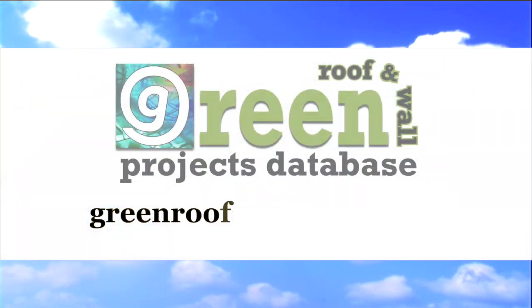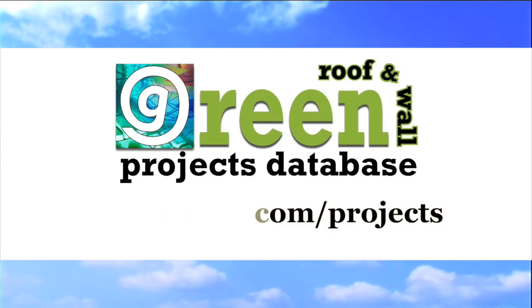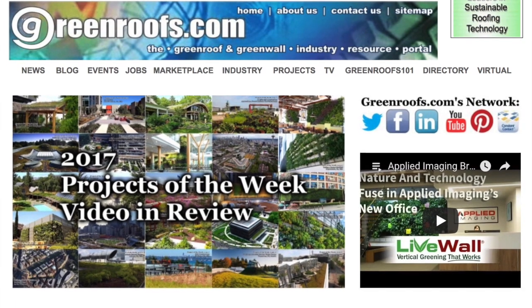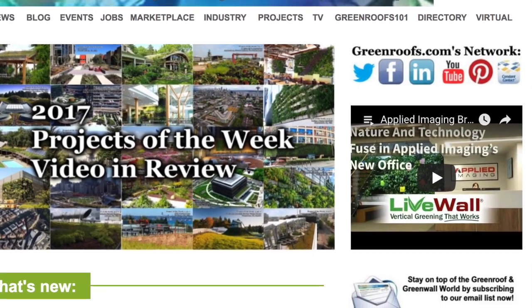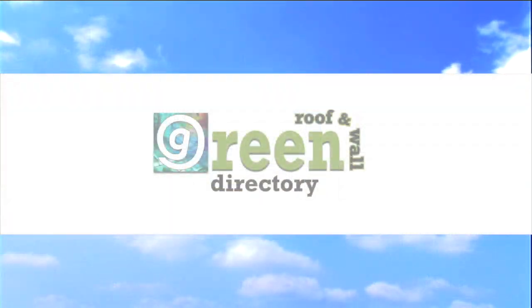For more information about this project and many more, explore the international green roof and green wall projects database at greenroofs.com, and join our mailing list so you don't miss out on any of the green roof and green wall news and upcoming projects of the week.